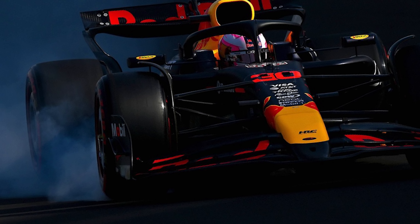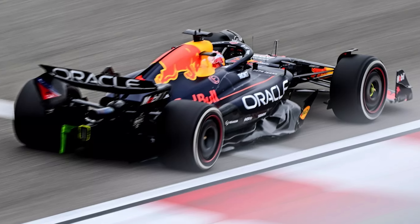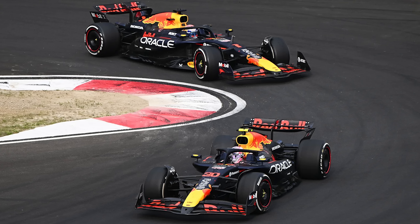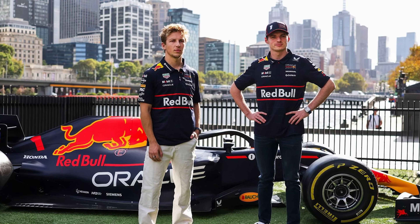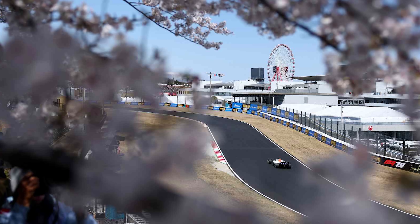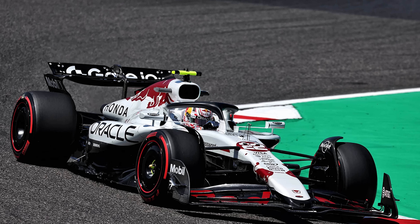We're going to get into it in this video — everything from why Red Bull would design a car that's so tricky to drive, what's going on aerodynamically to make it difficult to drive, and how pushing the limits of aerodynamic performance creates a knife edge that only certain drivers can master. I will say I've recorded this just before the Japanese Grand Prix, so maybe those certain drivers now include Yuki.